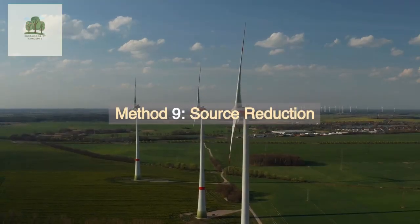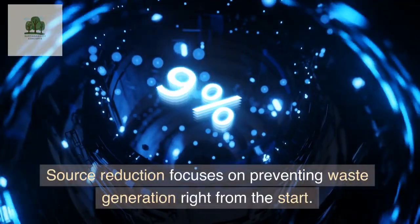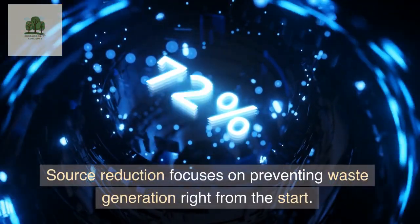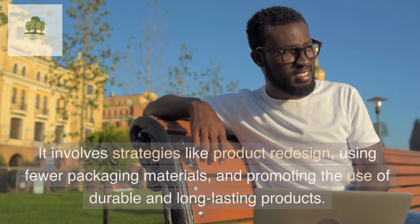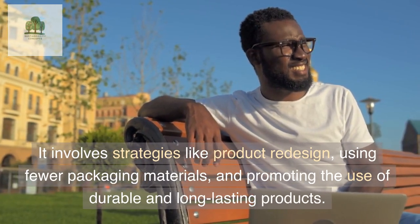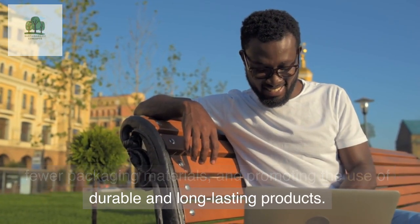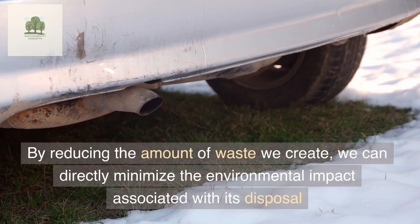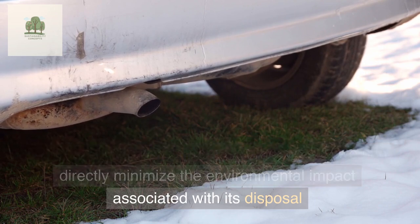Method 9: Source Reduction. Source reduction focuses on preventing waste generation right from the start. It involves strategies like product redesign, using fewer packaging materials, and promoting the use of durable and long-lasting products. By reducing the amount of waste we create, we can directly minimize the environmental impact associated with its disposal.